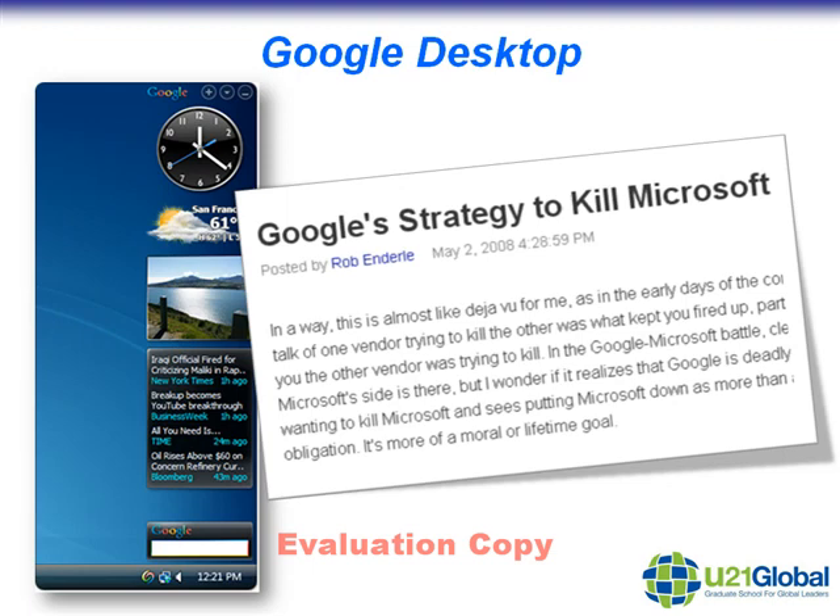Another great example of technopreneurship is the Google desktop. For many, many years, of course, Microsoft Windows has dominated the operating system space, particularly with so many PCs and laptops having that as a base operating system. Well, Google has recently come up with its own operating system, the Google desktop, and basically what it's trying to do is unseat Microsoft's foothold in the operating systems area. It's a bold and radical move, but it's also a very good example of being technopreneurial.